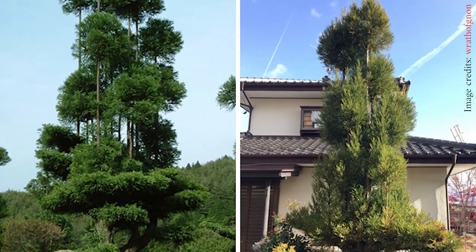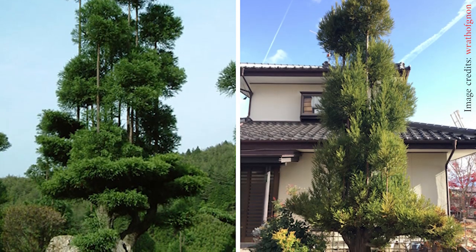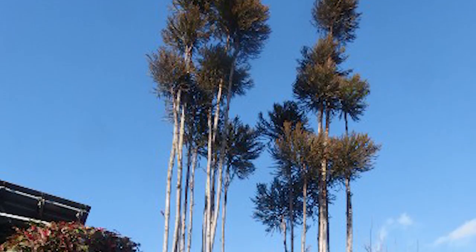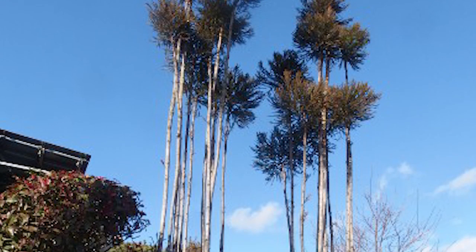Over the years, the popularity of such tree tailing has declined. Today, these types of cedar mostly grow in well-kept gardens because of their slender and elegant appearance.